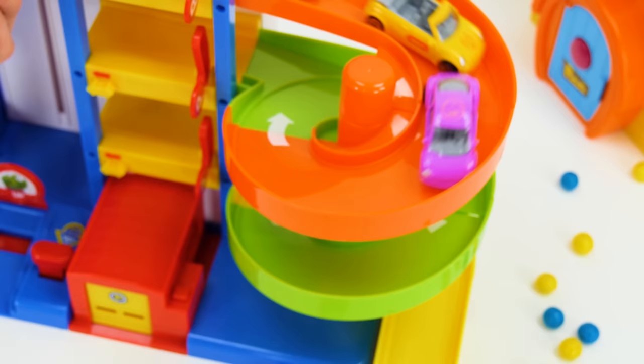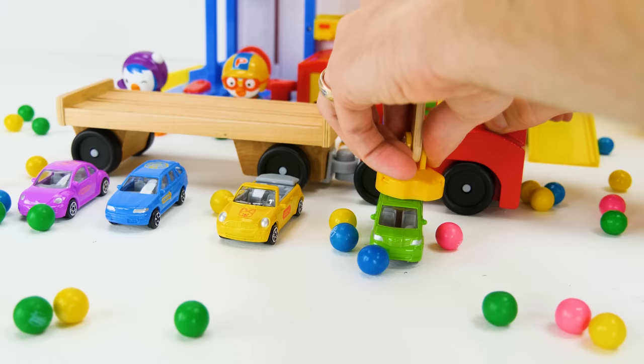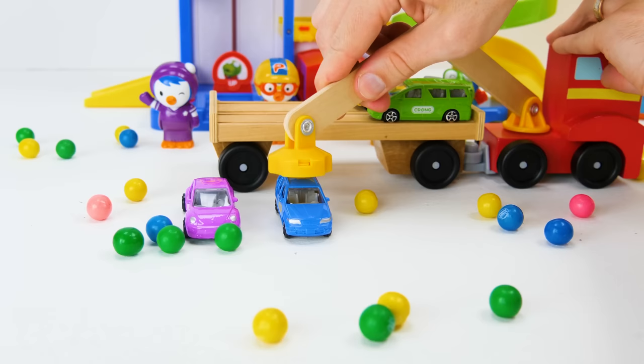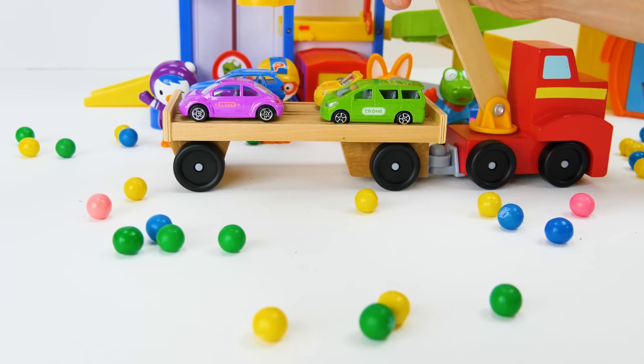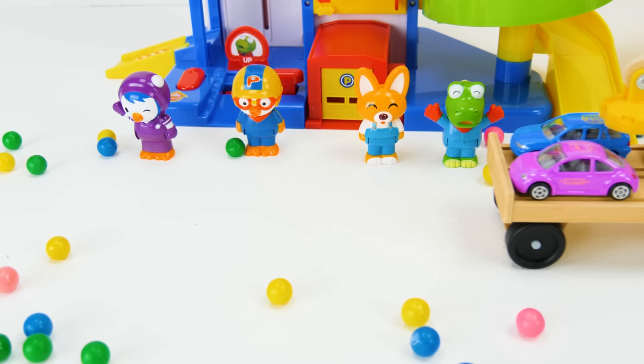Now it's time to send our cars back to their garages. One. Two. Oops, it fell. There, that's better. Three. And finally four. Let me turn it around. Alright, all of our cars are on the trailer. Let's send them off. Bye guys, and remember — dream big. That was fun.